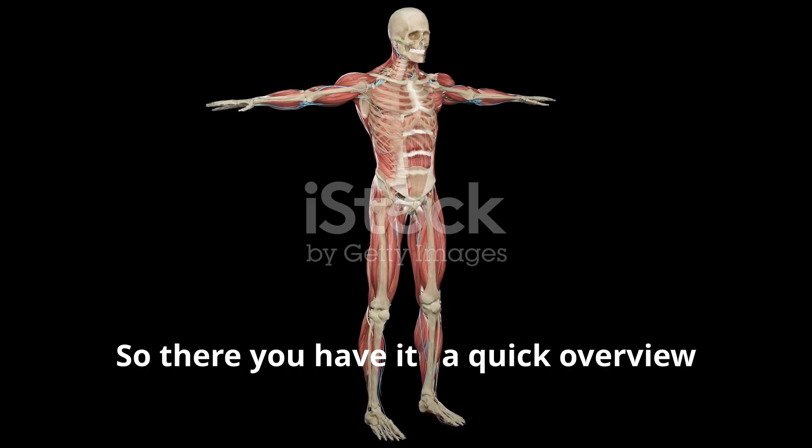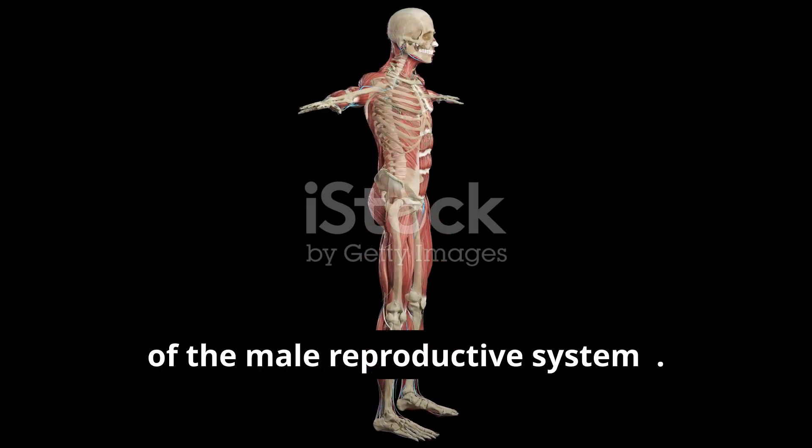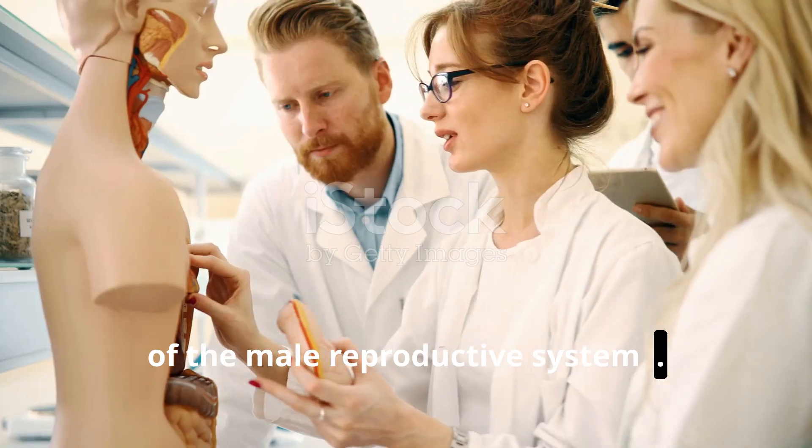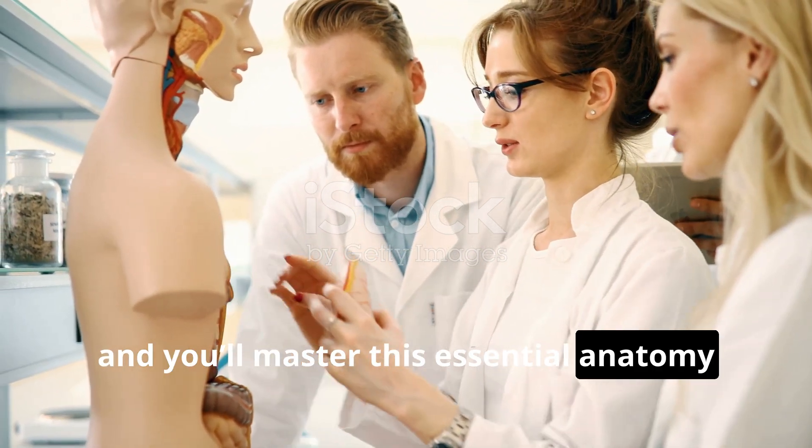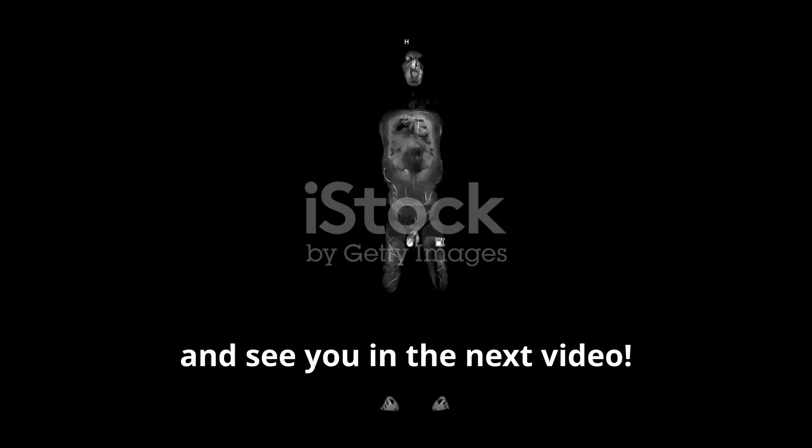So there you have it, a quick overview of the male reproductive system. Keep studying hard, and you'll master this essential anatomy in no time. Good luck, and see you in the next video.